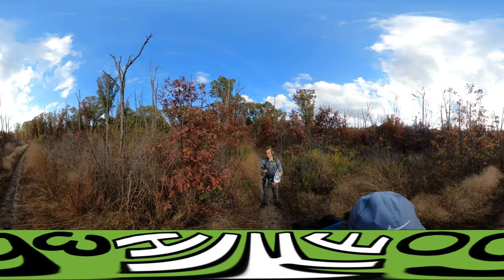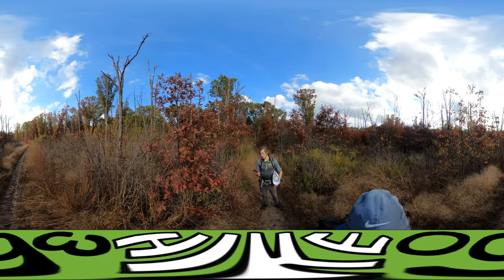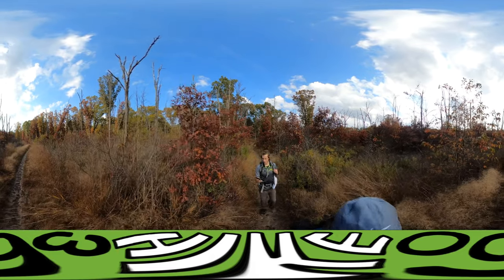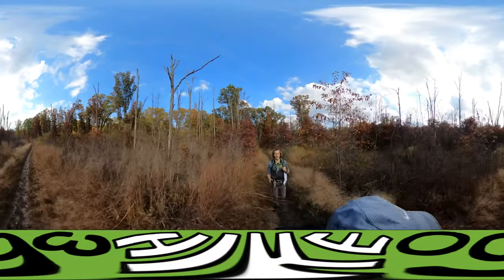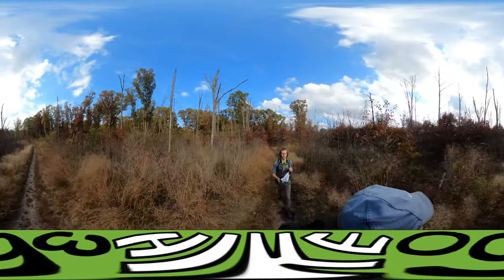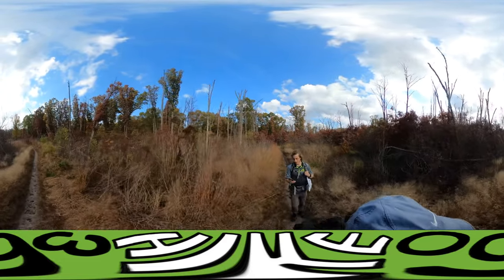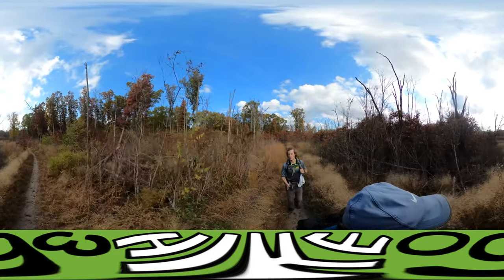We just passed Teal Road. We're walking pretty much alongside Highway 12. We're entering the second half of the hike now, which is the west side of the hike, the west side of the trailhead. And it's the Glenwood Dunes Extension Trail.